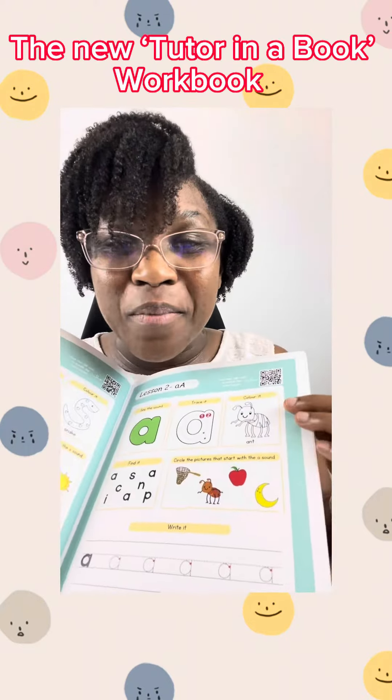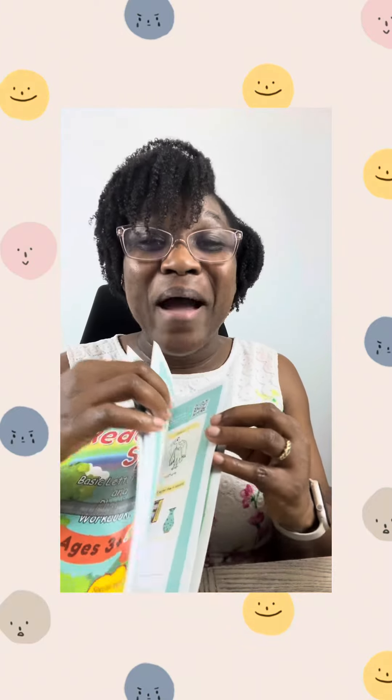And not only this page, but for all 34 lessons, that's what I am doing. I am your child's tutor in a book. Yes, this is my tutor-in-a-book workbook.